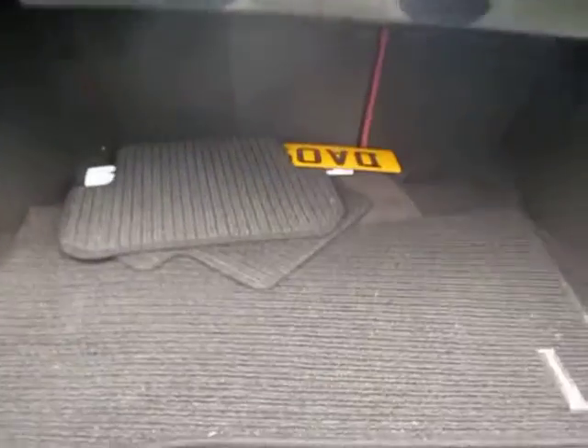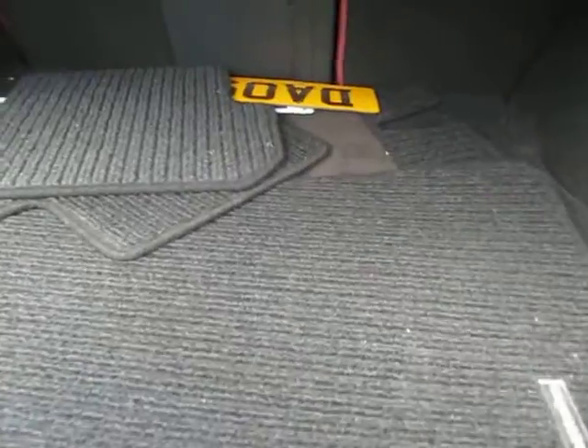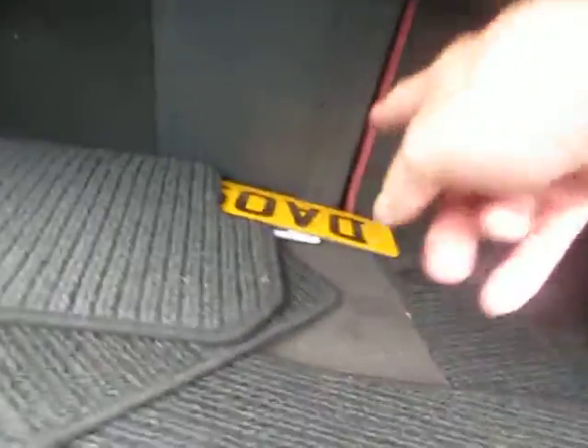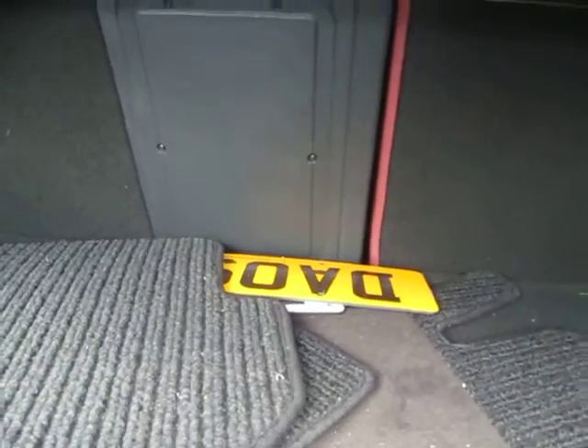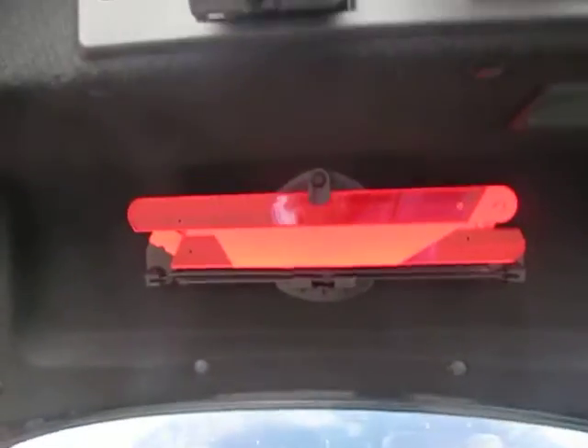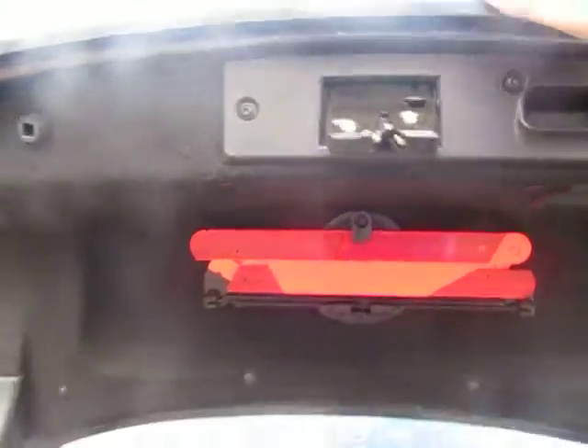Inside you'll see it has the original sport mats — Mercedes sports mats — and in the back there you'll see the plates to go back on once the cherished ones are taken off. It even comes with the warning triangle.